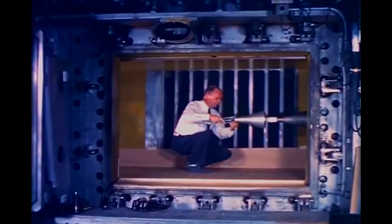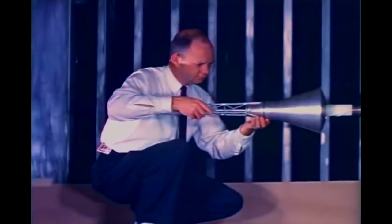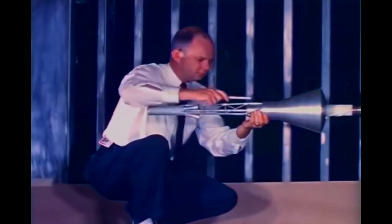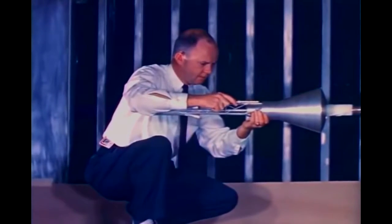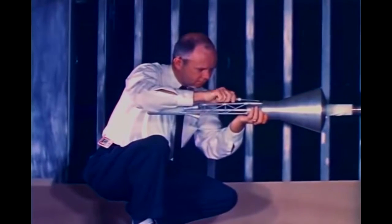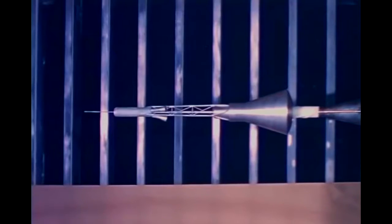The validity of the Mercury configuration had to be established not only for the capsule alone, but also for the capsule with the escape tower. In a typical wind tunnel experiment, a scale model of the escape configuration was tested over the speed range from one and one-half to four and one-half times the speed of sound. During the test, the model was forced to oscillate to determine its dynamic stability characteristics.